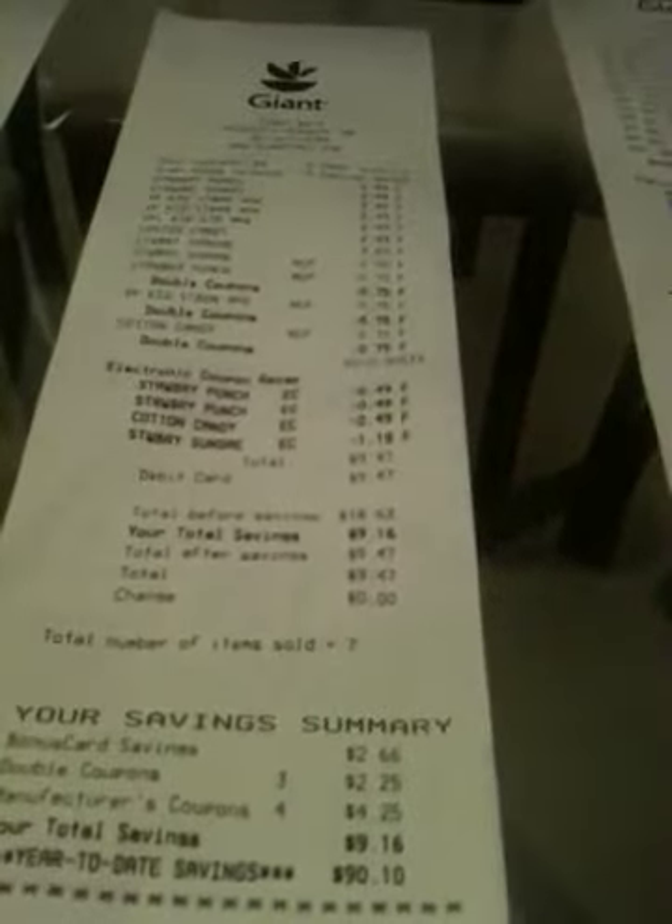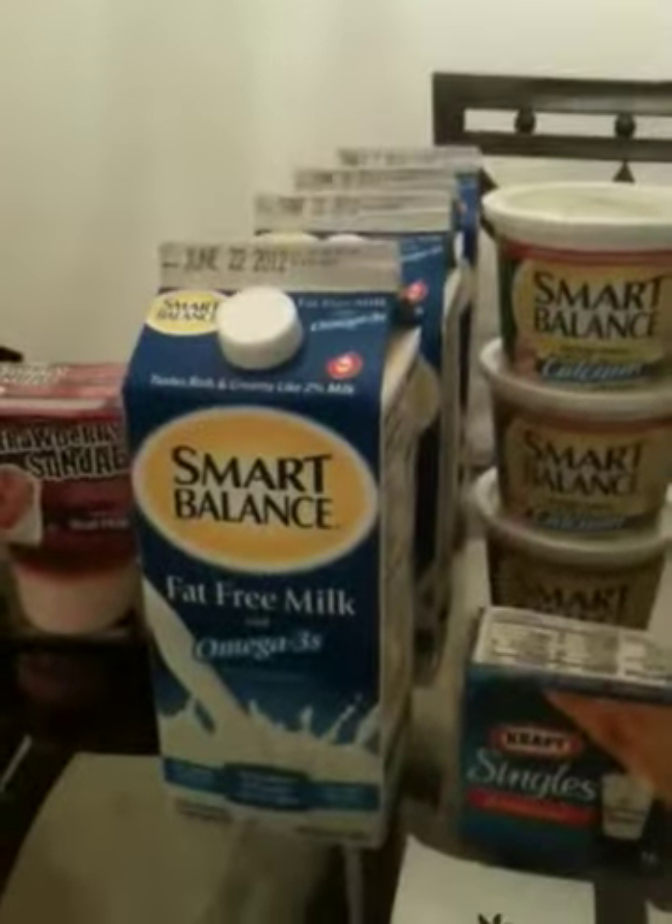I paid nine dollars and 47 cents — yeah, oddly off by 47 cents, but whatever. My next transaction was the Smart Balance milk — four half-gallons of that.